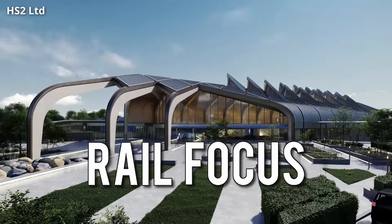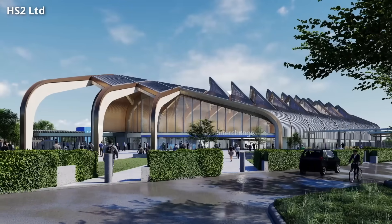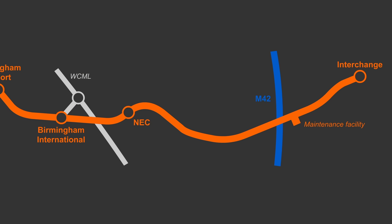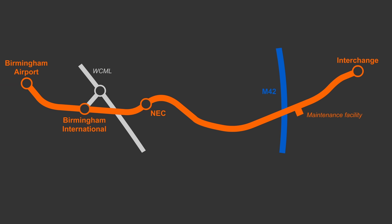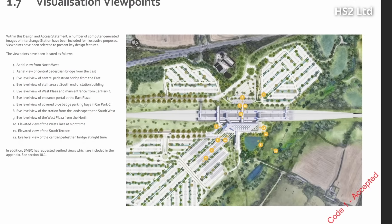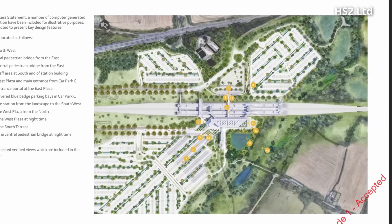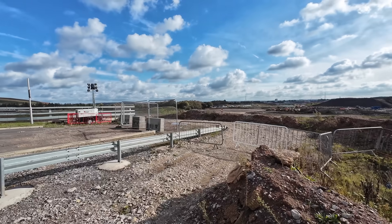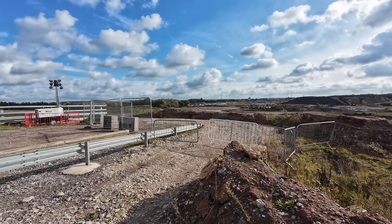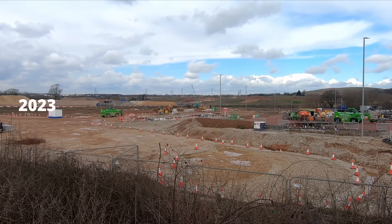It's been over two years since I provided an update about the new HS2 station being constructed on the outskirts of Birmingham. The new Interchange station will be connected to the NEC, Birmingham International and Birmingham Airport. It will also act as a sort of parkway station, and the plans do include large car parks. There isn't much to see in terms of progress yet, and the final details of the design are still being finalised, but there are visible signs of progress since I last visited.